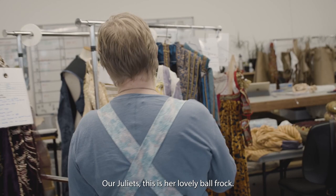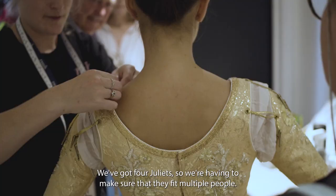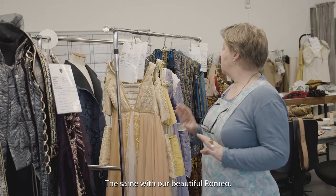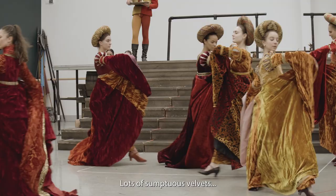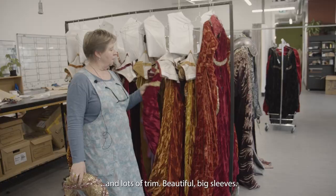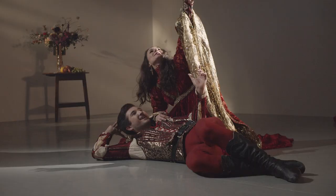Our Juliet's — this is her lovely ball frock. We've got four Juliets, so we're having to make sure that they fit multiple people. The same with our beautiful Romeos. Lots of sumptuous velvets and lots of trim, beautiful big sleeves.